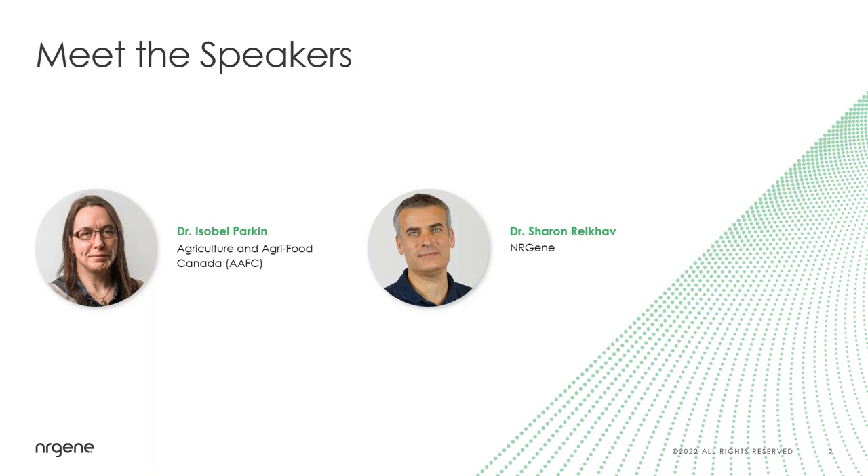It is my pleasure to present today's speakers. Our first speaker, Dr. Isabel Parkin, has been a research scientist with Agriculture and Agri-Food Canada since 1999 and has served as an adjunct professor at the University of Saskatchewan since 2004. Her research interests include Brassica genomics and genetics, comparative genome organization, and control of homologous recombination.